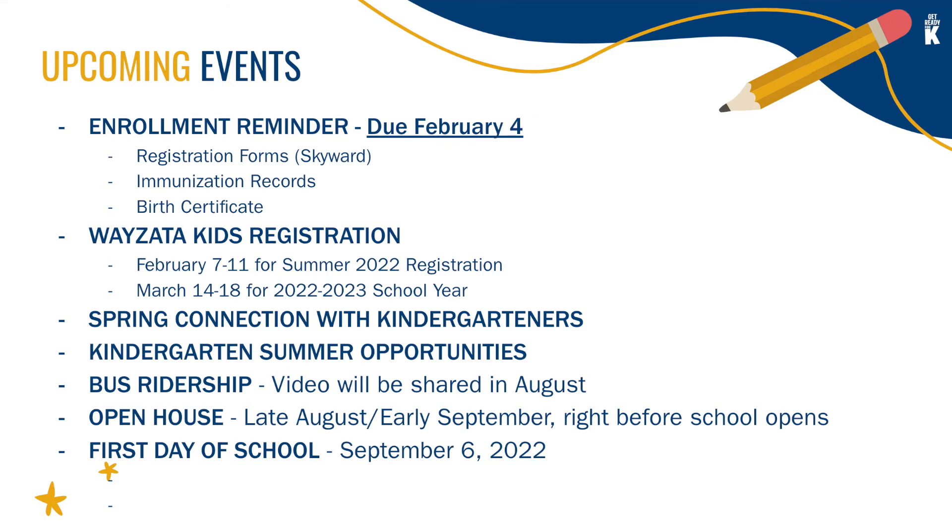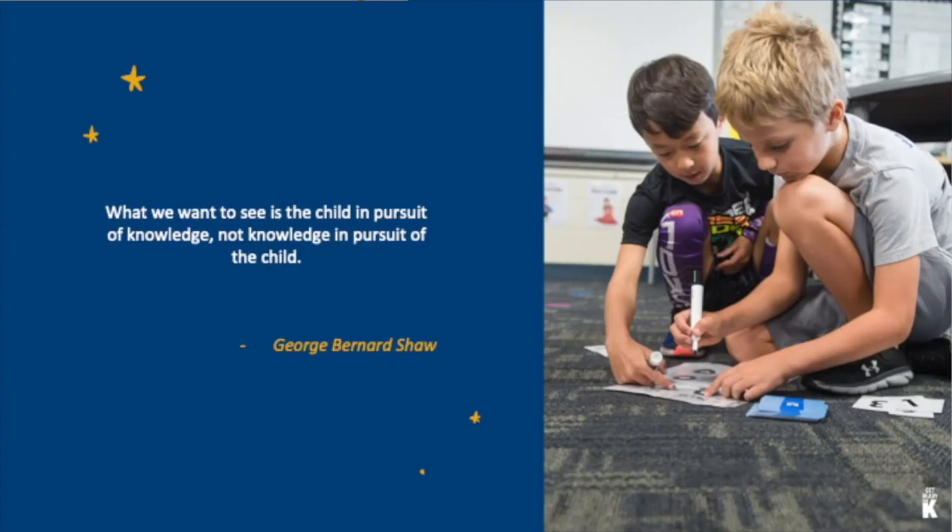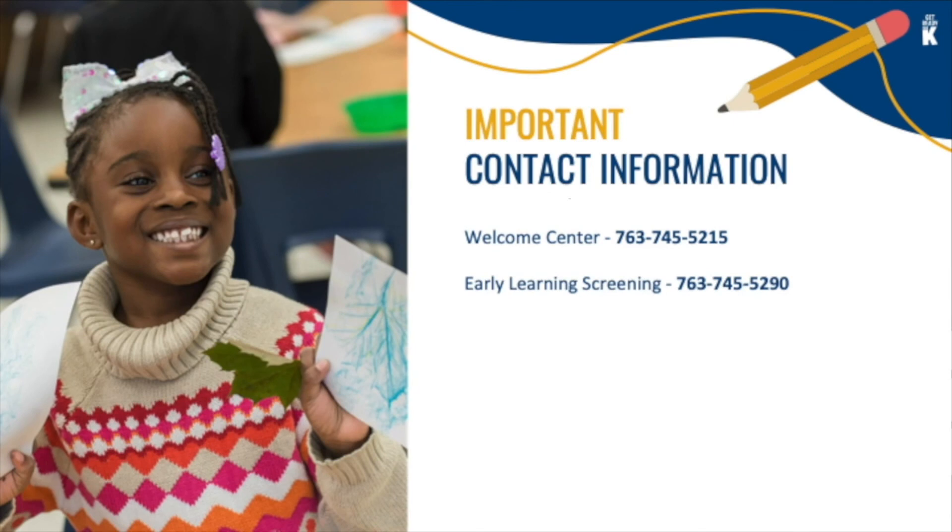Upcoming events: our goal is to have as many children register for kindergarten by the end of the first week of February, which helps us determine staffing and planning needs for each school in the fall. Wyzetta Kids summer registration runs February 7th to 11th, and before and after school care registration begins March 14th through March 18th. We hope to plan a spring connection to meet with you and your child, and we plan to invite kindergarten children to school in August for a quick assessment. Families will also receive a video about riding the bus in August, and towards the end of August or early September we plan to have an open house for kindergarten families. The big first day of school is Tuesday, September 6th. Thank you for watching — we look forward to meeting you and your soon-to-be kindergartner in the coming weeks and months.